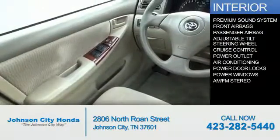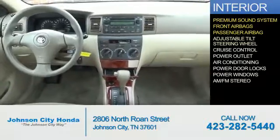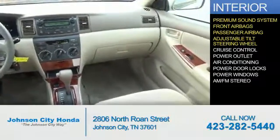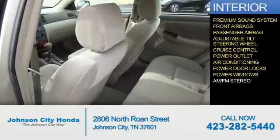Inside you'll find a premium sound system, front airbags, a passenger airbag, an adjustable tilt steering wheel, cruise control, power outlet, air conditioning, power door locks, and power windows.